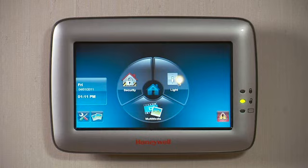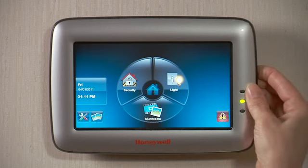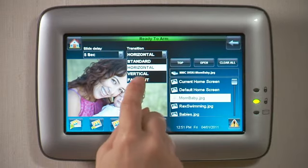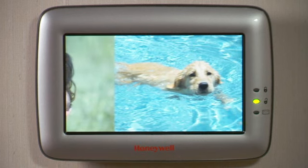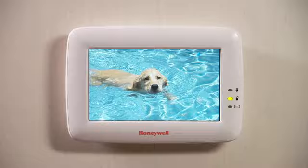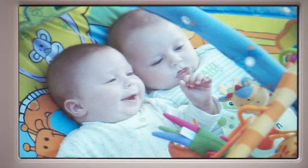The Touch Center incorporates a brilliant digital picture frame. As a digital picture frame, the magnificent high-resolution display brings your memories to life. Supporting millions of colors, you and your guests will see your treasured photos in eye-popping detail.